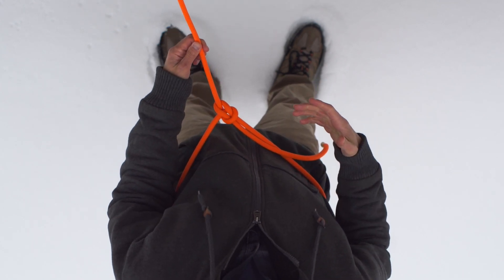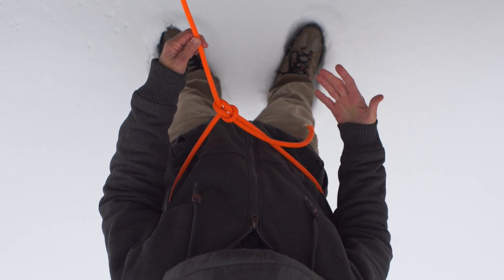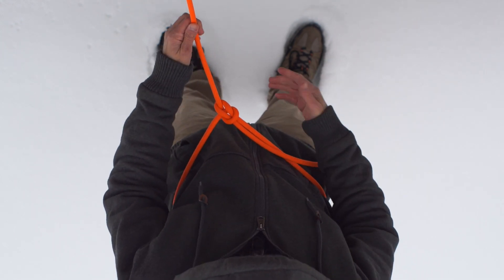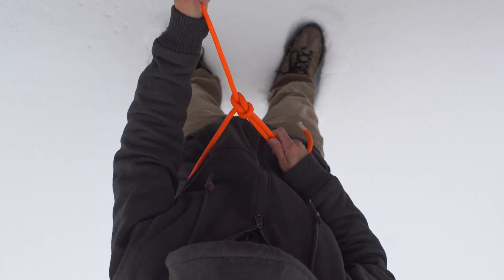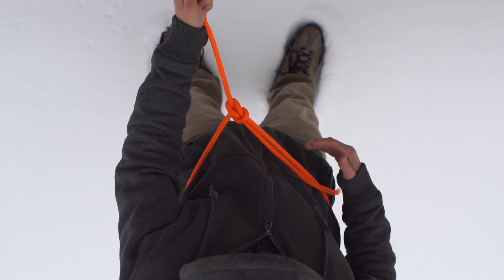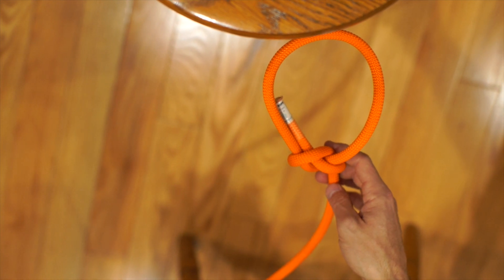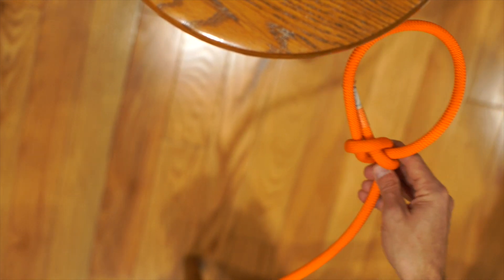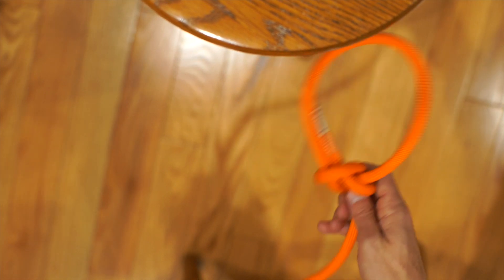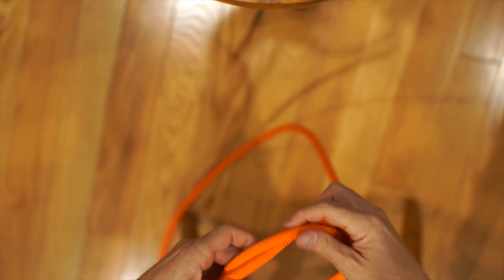There you go — you've got your bowline, a safety bowline you could use. Obviously if you were literally climbing, you'd want a harness. More likely you'd use the figure-eight knot, but this is for a situation where you're not really climbing — someone just fell off a cliff and this is your only option. Now I want to show you how to tie a bowline around an object.